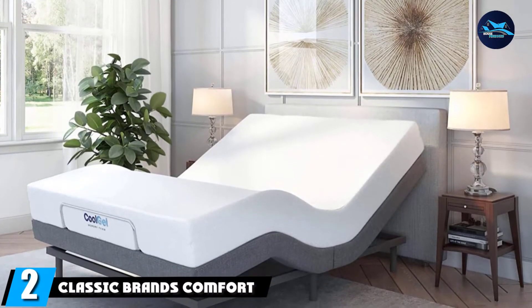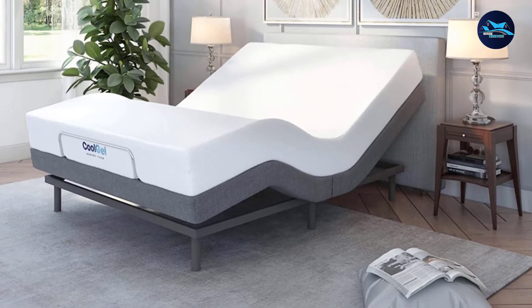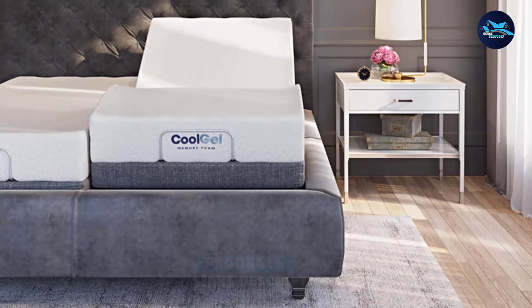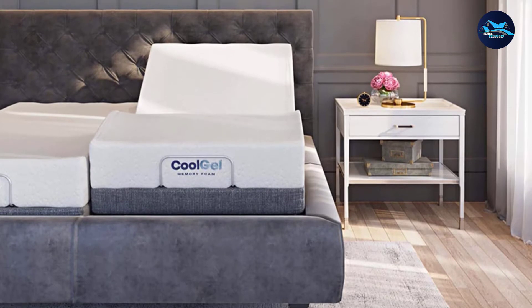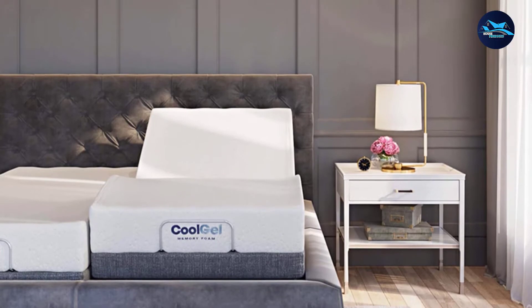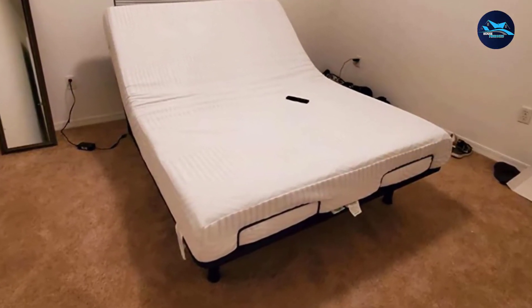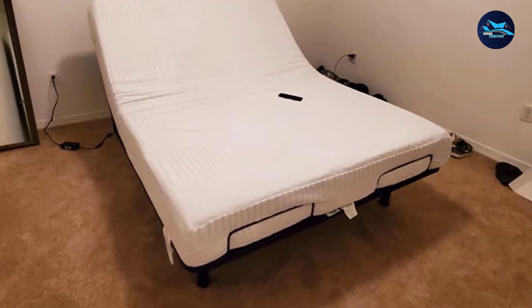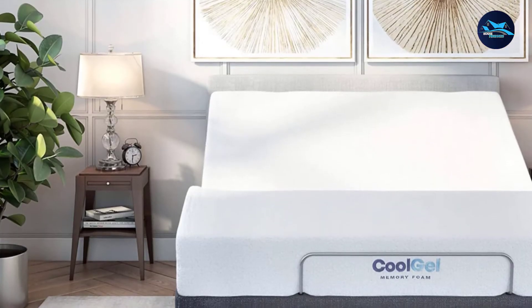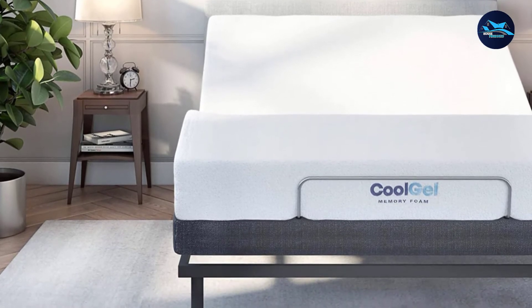At number two, we have the Classic Brands Comfort Upholstered Adjustable Bed Base. By adding the Classic Brands Adjustable Base, you may turn your bedroom into the most used space in the house. Enjoy lifestyle perks such as watching television, reading, and working on a laptop. Relax with a soothing head and foot massage feature. This adjustable bed base is a low-cost alternative to more costly ergonomic products, and because it does not need a box spring, it may be used as a platform bed, allowing for extra storage space beneath the bed.